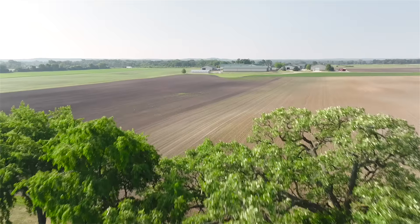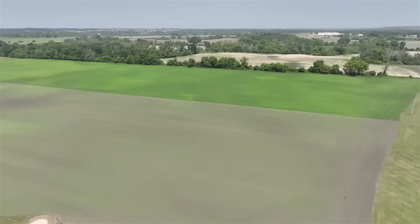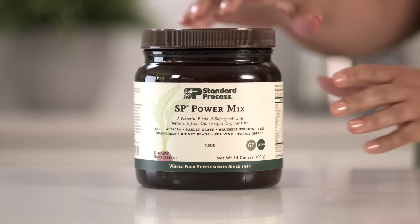Many of which are grown right here on the Standard Process certified organic farm. It's located a mile away from our production facility, which allows us to keep ingredients fresh and provide nutrients the way nature intended.